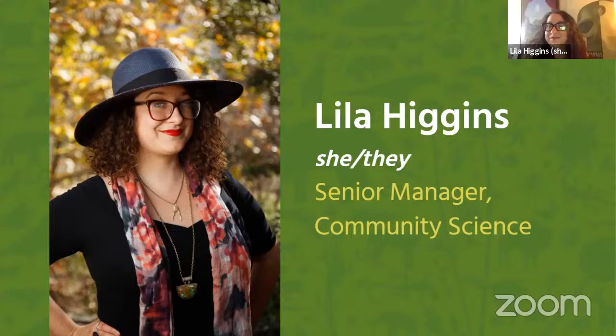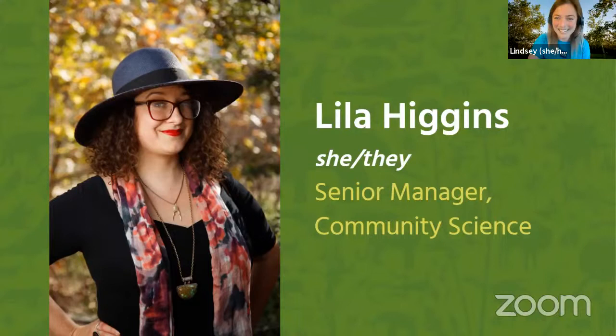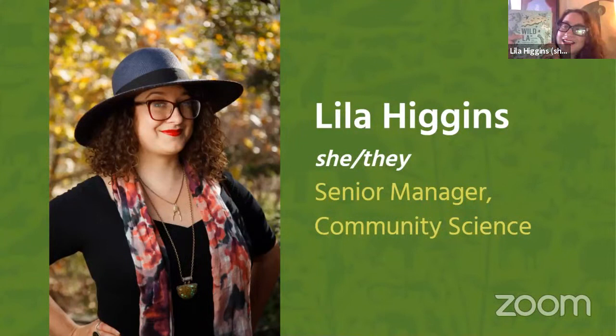We're super happy to have you with us today, Leela. This is our first of eight webinars where we'll be exploring how and why NHM studies and shares stories of nature in L.A. We just finished up a game trying to guess which of the animals in the pictures lived in L.A., and we learned that all of them do. Could you start by telling us a little bit about how and why the nature in L.A. is special?